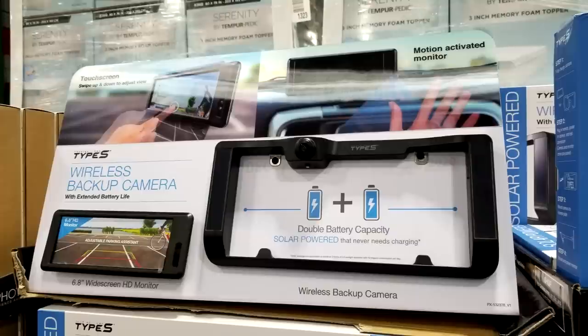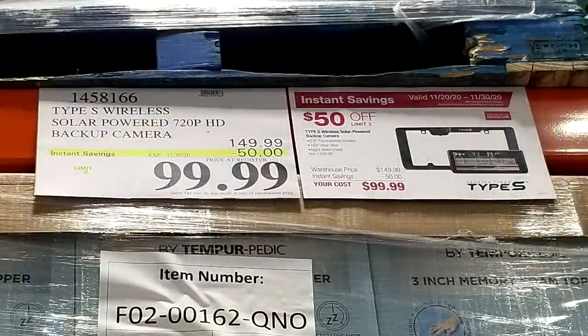All of the great deals we showed you at Costco on our last video on November 9th are all gone — those expire on the 22nd. So here is our first entry into the next 10-day period of the Black Friday ad for Costco, and that is the Type S solar-powered rear backup camera for your car.